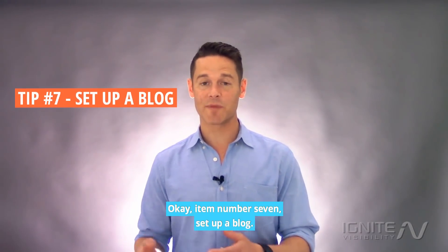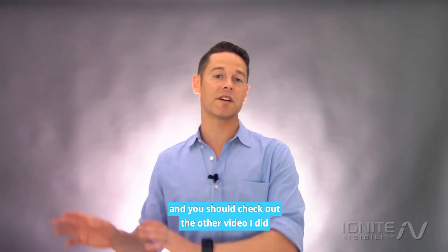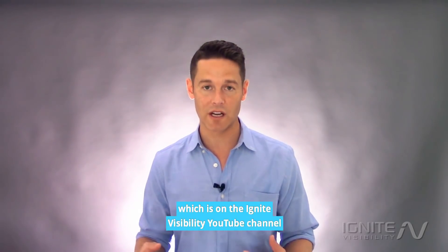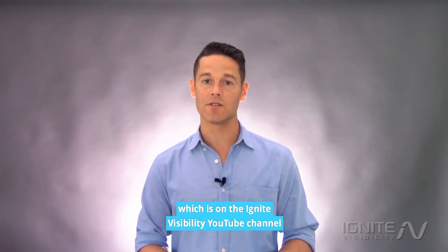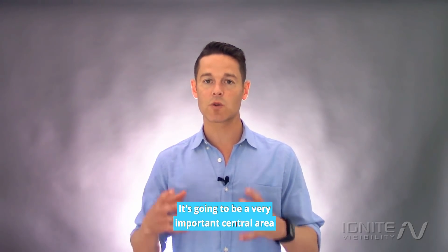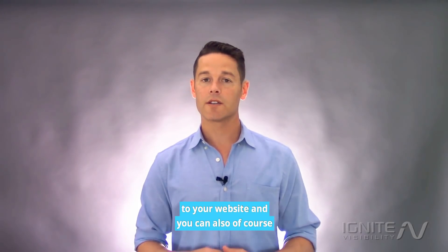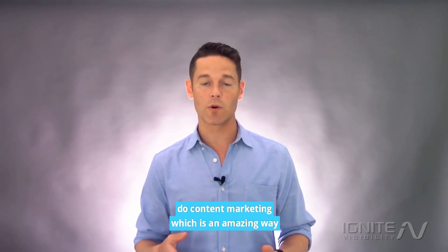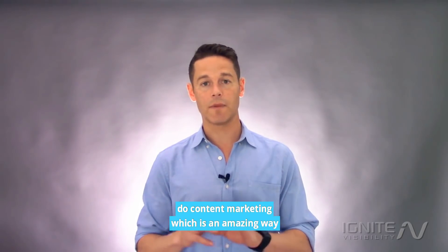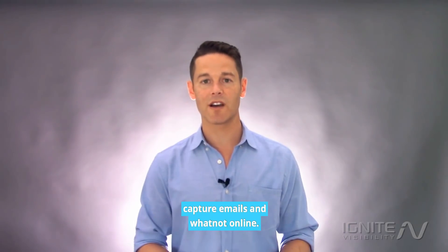Item number seven: set up a blog. I think everybody should set up a blog — check out the other video I did on how to create a blog that your industry loves on the Ignite Visibility YouTube channel. It's going to be a very important central area where you can add information to your website, and you can do content marketing, which is an amazing way to generate traffic, leads, sales, capture emails, and more online.